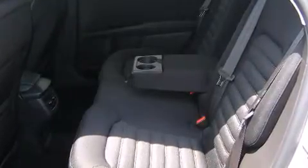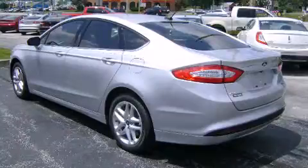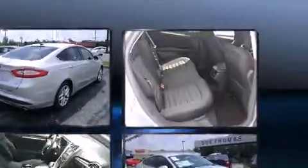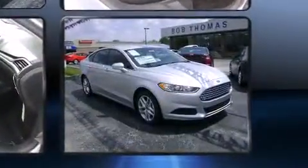Ford infused the interior with top-shelf amenities such as front and rear reading lights, variably intermittent wipers, adjustable headrests in all seating positions, turn signal indicator mirrors, and power windows.